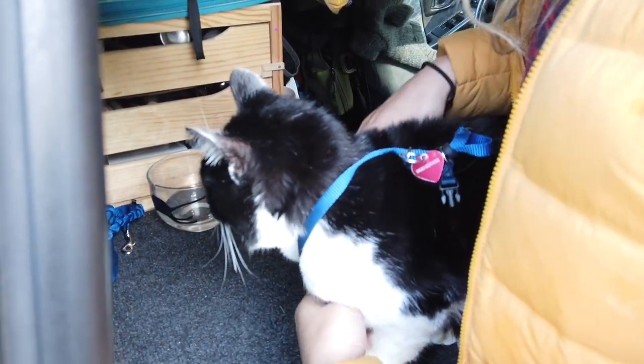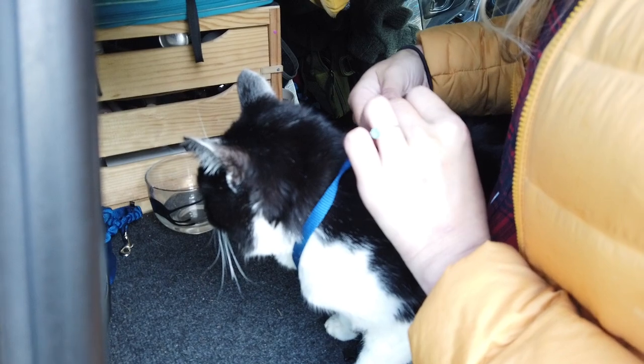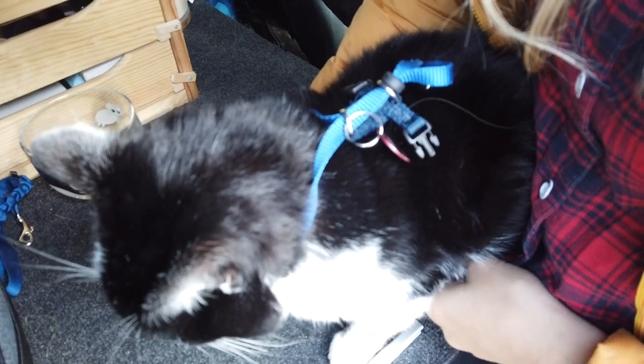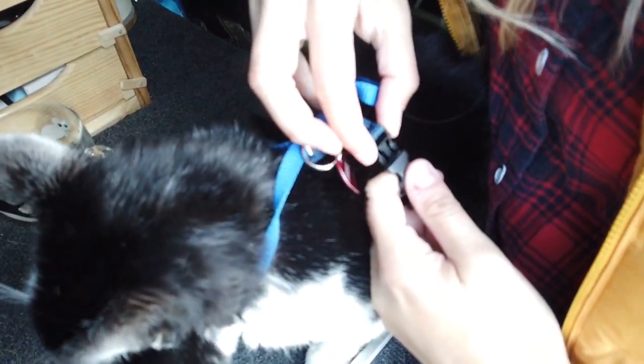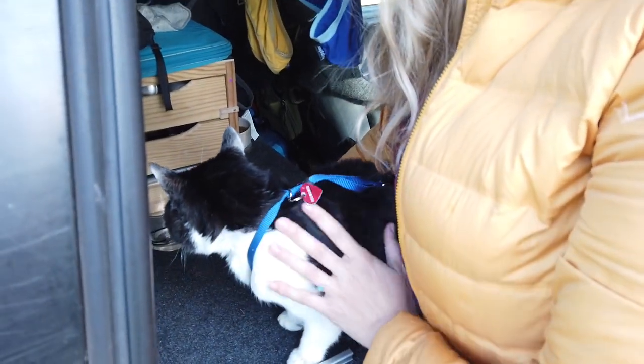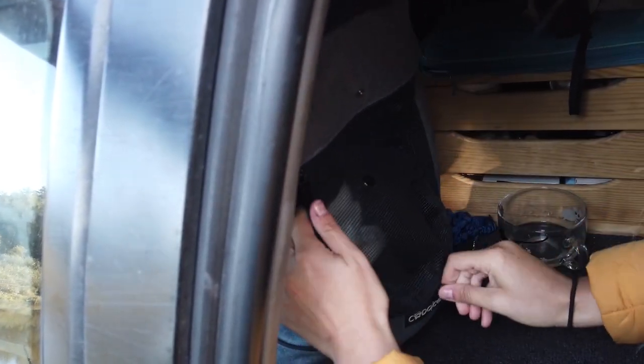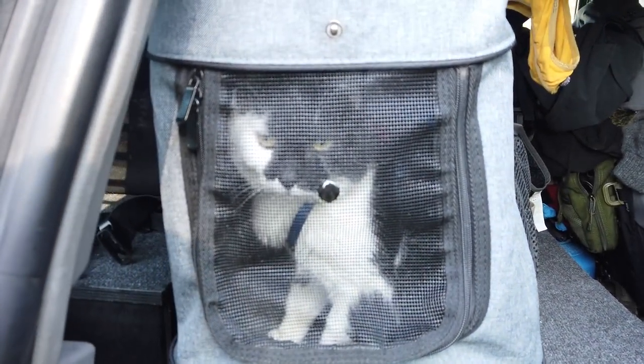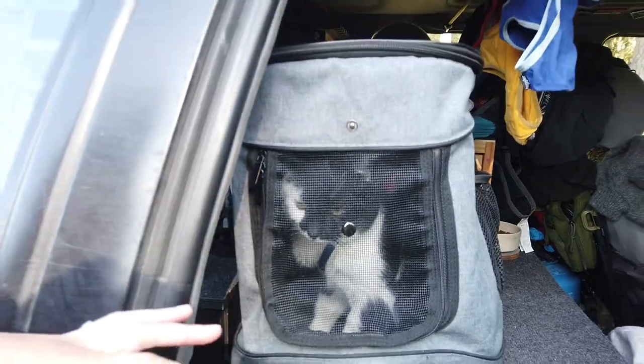Now Yugi is done eating. He always travels with the harness on, even when he's in the bag, because we like to have the possibility to let him be inside or outside the bag. And here we go — now Yugi is fully ready to come hiking with us.